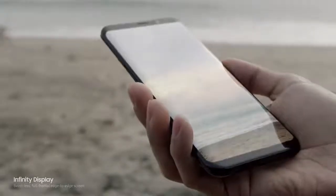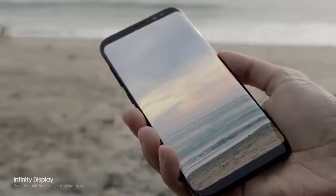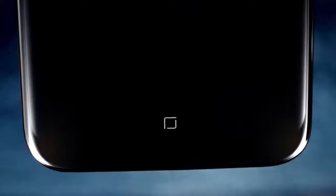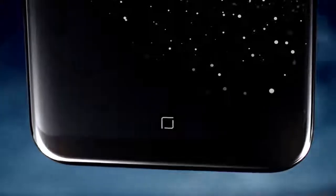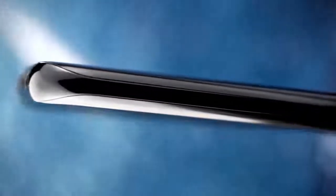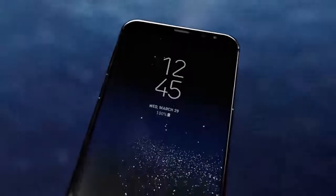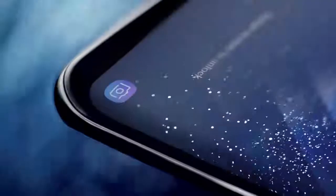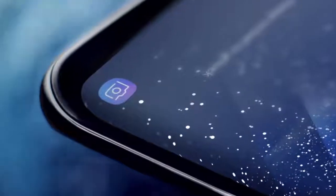The new Infinity Display gives you an incredible full-screen experience, yet fits comfortably in your hand. We created it by reorganizing the phone's interior, making components smaller without sacrificing performance, and embedding the home button under the screen. We created the beautifully curved edge display and also erased the bezels to give you more space for the things that matter.